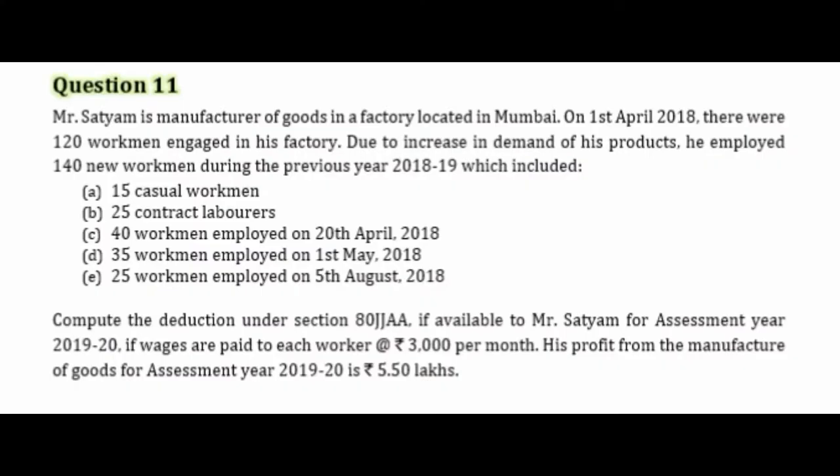Coming back to question number 11: Mr. Satyam is a manufacturer of goods in a factory located in Mumbai. On 1st April 2018, there were 120 workmen engaged in the factory. Due to increase in demand of his products, he employed 140 new workmen during the year 2018-19, which included: 15 casual workmen, 25 contract laborers, 40 workmen employed on 20th April 2018, 35 workmen employed on 1st May 2018, and 25 workmen employed on 5th August 2018. So we have 5 types of employees recruited on different dates.